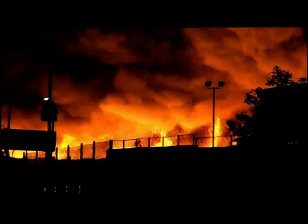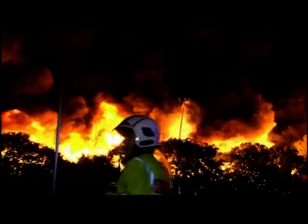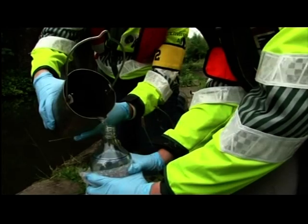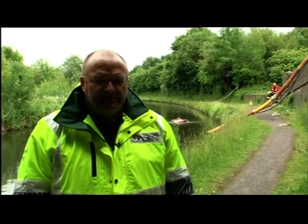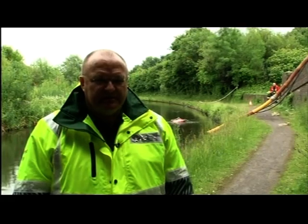A fire of this magnitude means many different battles. While crews fought to extinguish the flames, another fight was underway to minimise its environmental impact. Today, there were signs of pollution in the Birmingham Canal, but nothing as severe as expected. One of the main reasons for that is the flow of the canal was actually changed — we asked Canals and Rivers Trust to increase the flow rate through the canals, and that's helped us to get a little bit of dilution in this section of the Birmingham Canal.